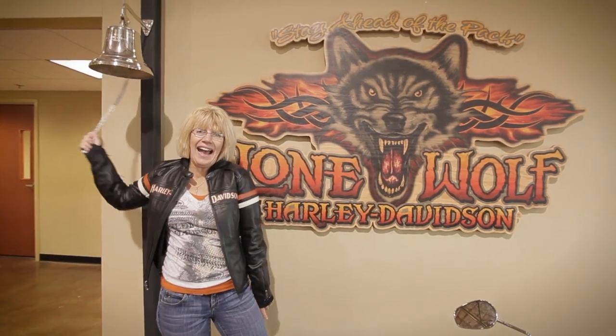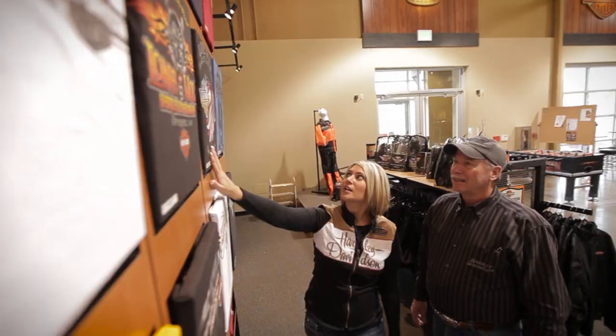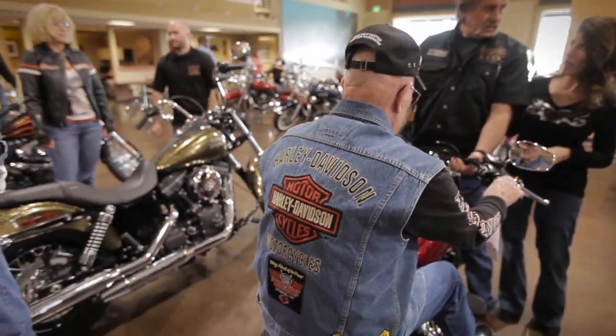Our customers want to have fun, and coming into Lone Wolf is their home away from home. What I love about Lone Wolf Harley-Davidson is definitely the people. This is a people business, and it's all about relationships.